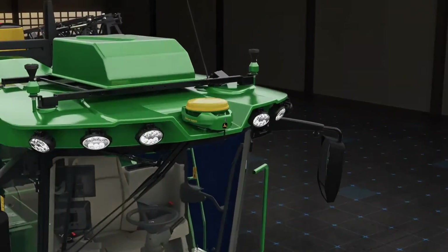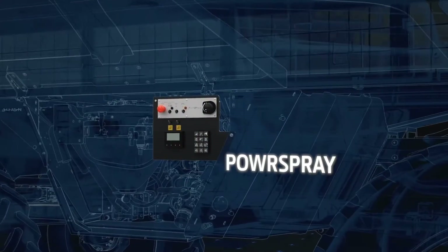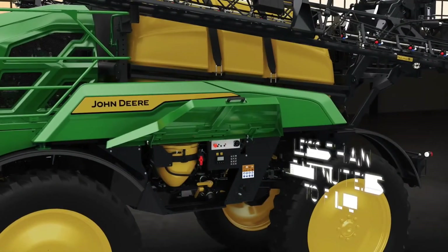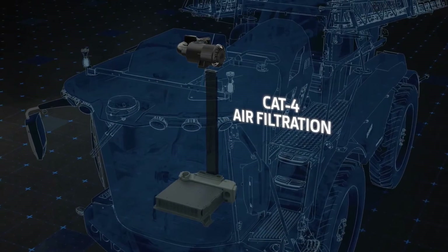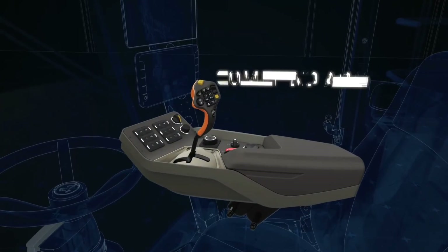The power spray two-circuit liquid system enables fast filling of up to 600 liters per minute and a precise output of 750 liters per minute at 3 bars. The centrifugal spray pump with direct rate control boasts a response time of just 3 seconds from minimum to maximum, ensuring unmatched accuracy.